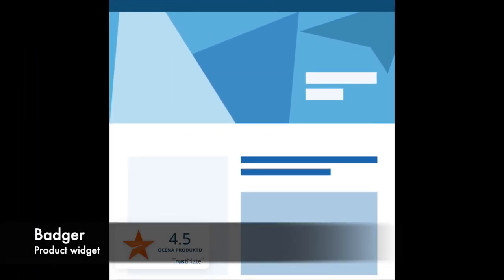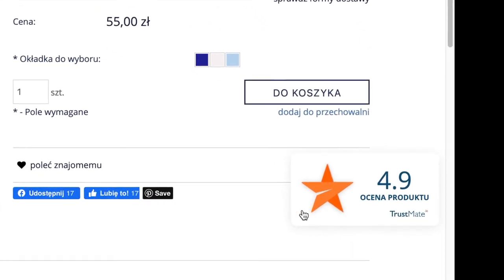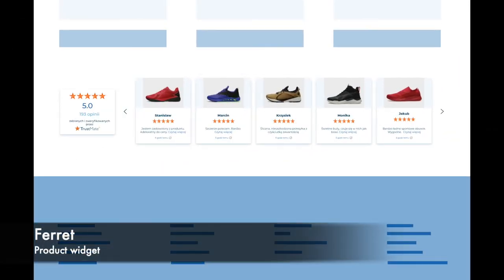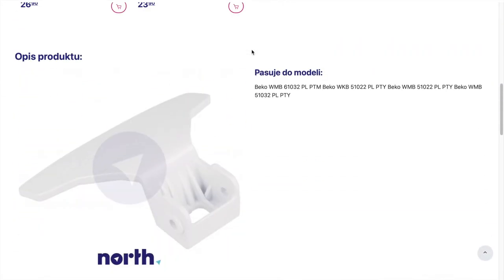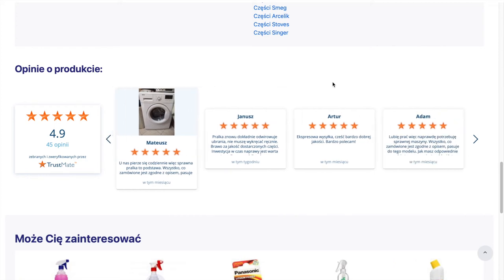The second product widget is Badger. It's a hanging widget responsible for showing reviews on the product card. The third product widget is Product Ferret, another mobile widget which presents up to 21 recently added reviews and scrolls at a speed adjusted in the panel.